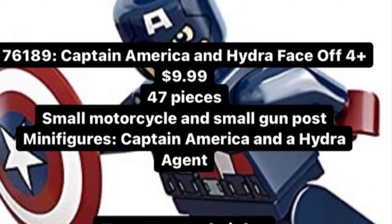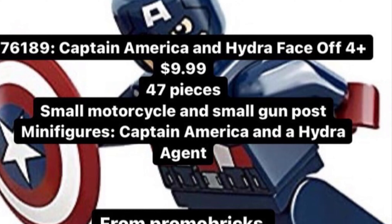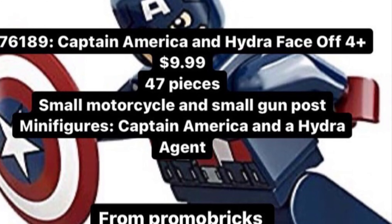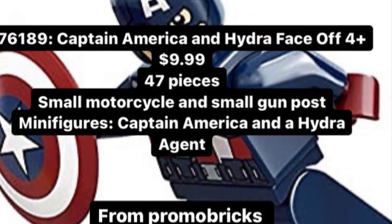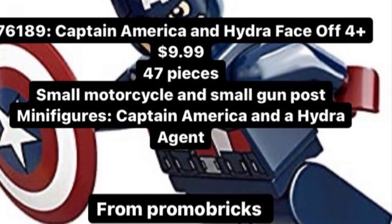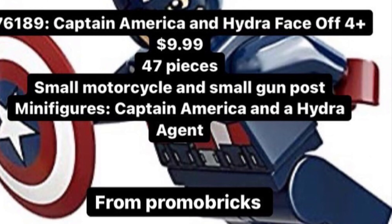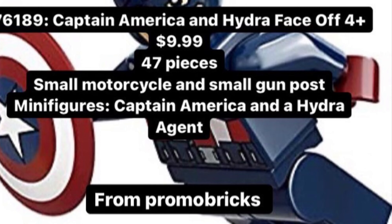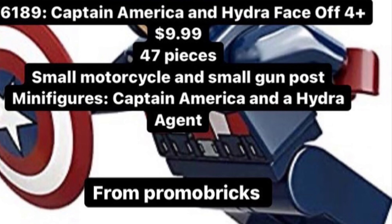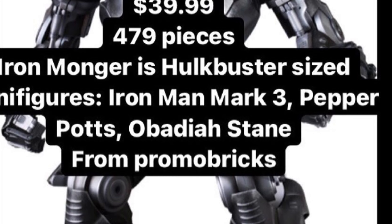The next set is 76189, Captain America and Hydra Face Off. It's a 4+ set at $10 with 447 pieces, and includes a small motorcycle, a gun post, Captain America, and a Hydra agent. Unless it's a super exclusive World War II Captain America, I don't really care about this set personally. But it seems like a pretty good deal — two minifigures and two builds for ten dollars.